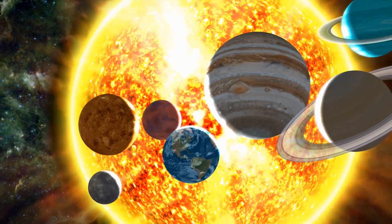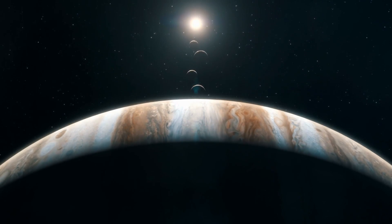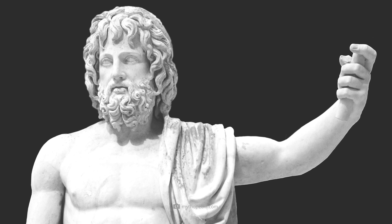Jupiter is the largest planet in the solar system. At an average distance of 483 million miles from us, the gas giant orbits the sun. The planet was named after the Roman god of joy and wisdom.